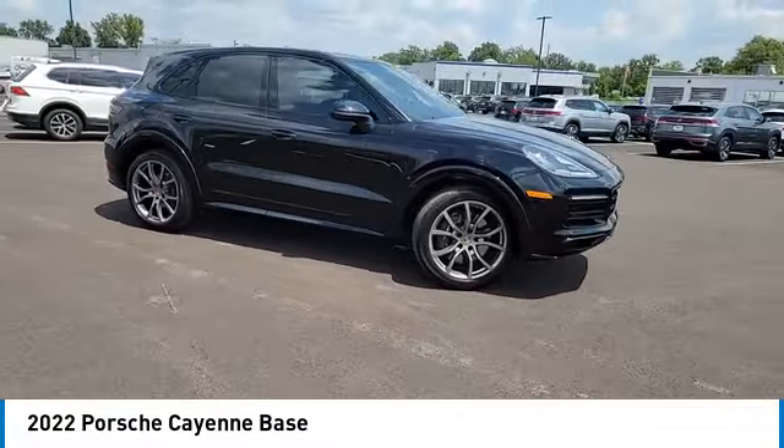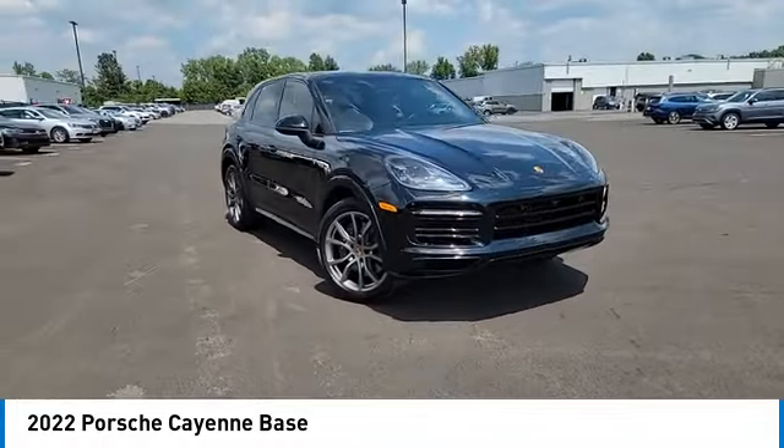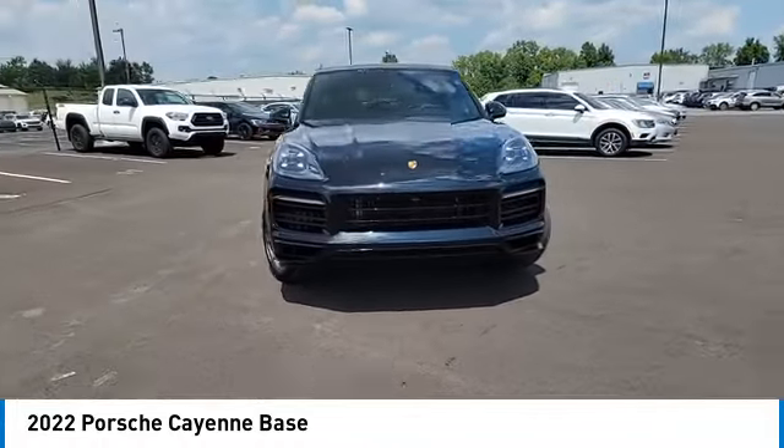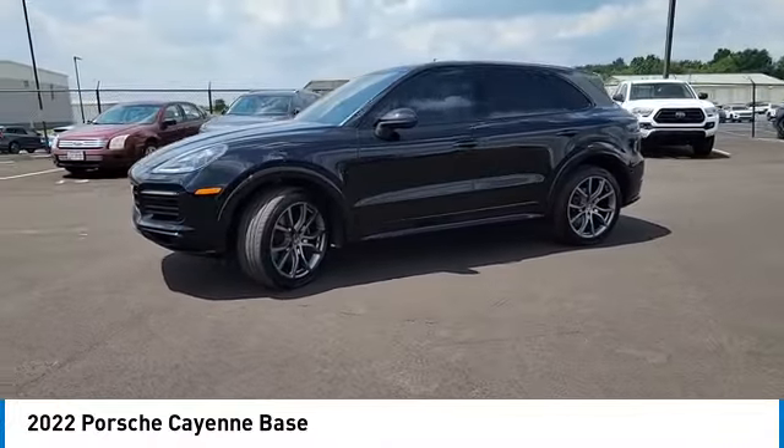Rain-sensing wipers, turbocharged, all-wheel drive, heated mirrors, aluminum wheels, rear spoiler, power liftgate, brake assist, daytime running lights, remote trunk release.